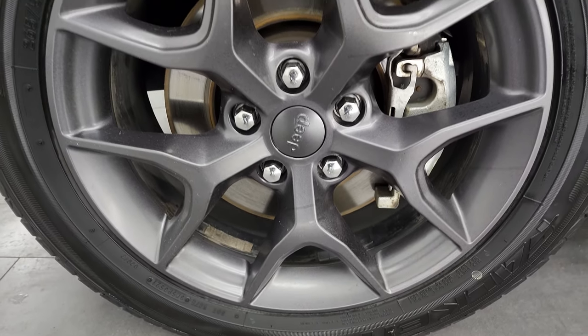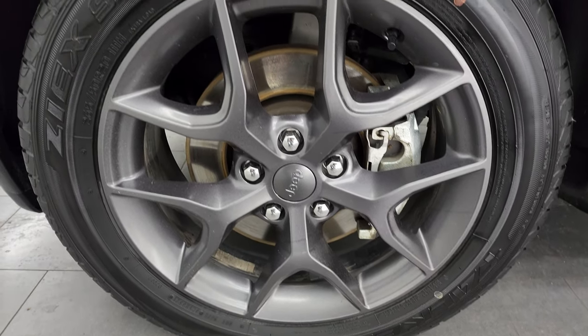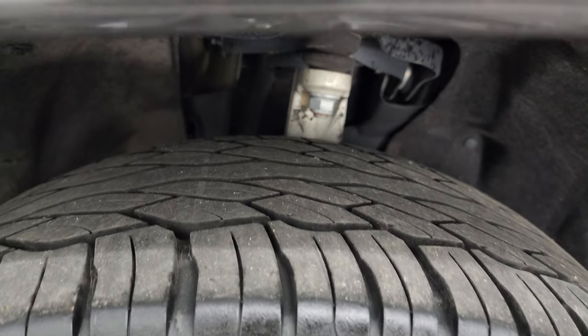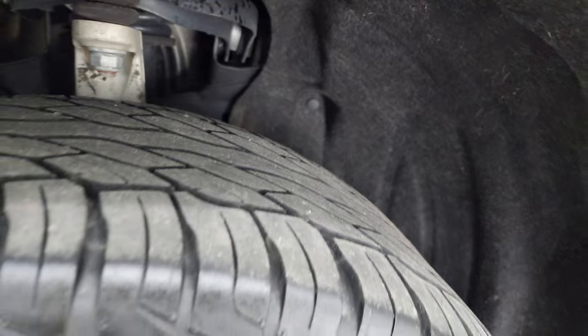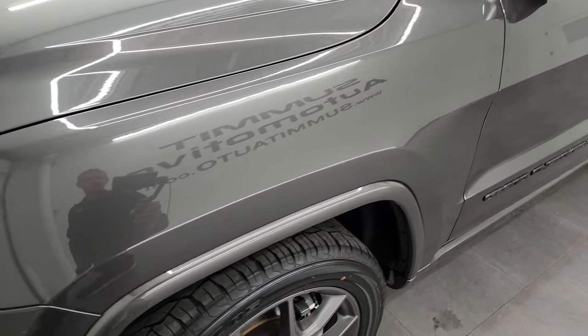This one comes with the granite crystal 20-inch painted alloy wheels and it has Falken ZX STZ tires, 265/50 R20s. I would say they have right around 50% of the tread left on them. The frame and underbody are in really nice shape, and this is a one-owner, clean title history, clean CarFax from right here in Wisconsin.